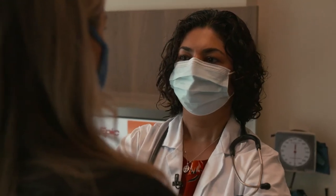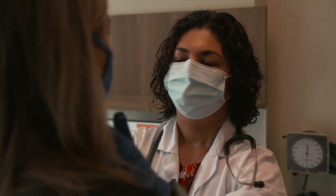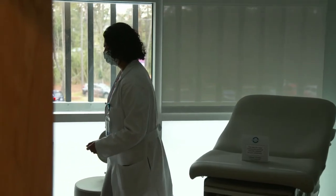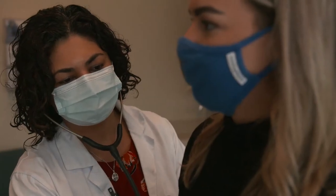A medical oncologist in a dictionary would look like a doctor who is providing cancer care, but also with a compassion that needs to go with that to take care of the whole patient.